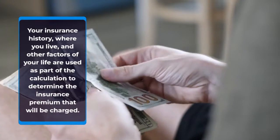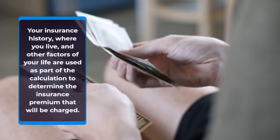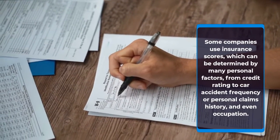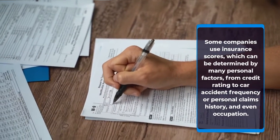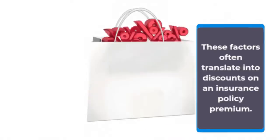Your insurance history, where you live, and other factors of your life are used as part of the calculation to determine the insurance premium that will be charged. Some companies use insurance scores, which can be determined by many personal factors — from credit rating to car accident frequency or personal claims history, and even occupation. These factors often translate into discounts on an insurance policy premium.